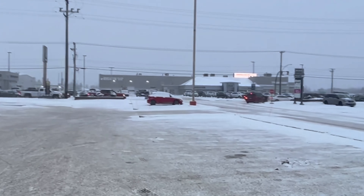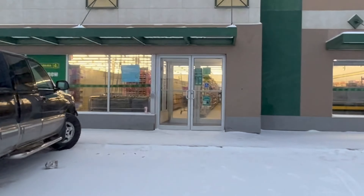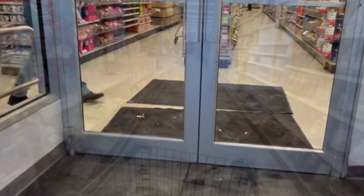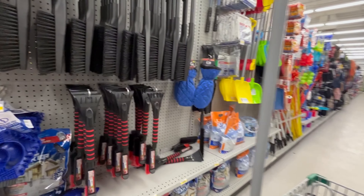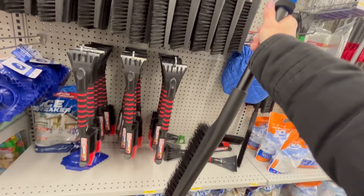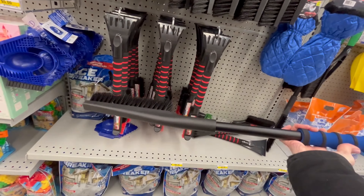You can see all the traffic - it's very busy and the snow is blowing. It's really cold. There's nobody at Dollarama; the parking lot is empty. I spotted snow brushes - there we go. That's a nice long one, that'll work. $4, I'll grab that.